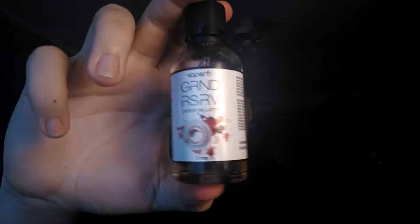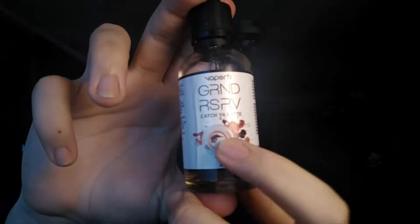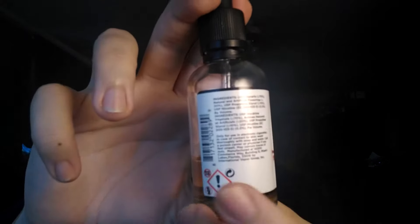Vaporfy Grand Reserve Ketchup Latte. See the labeling? Same labeling as all the other Grand Reserve juices, just a different picture. You got the latte, you got your nicotine warnings, all that stuff — hazardous, all that good stuff. 3 milligrams, 60 milliliters.